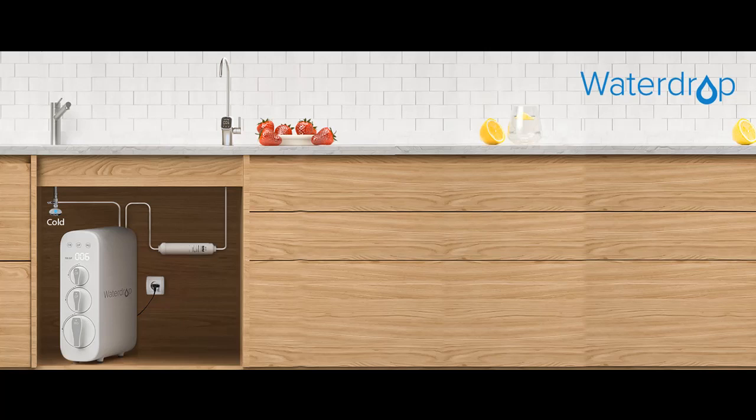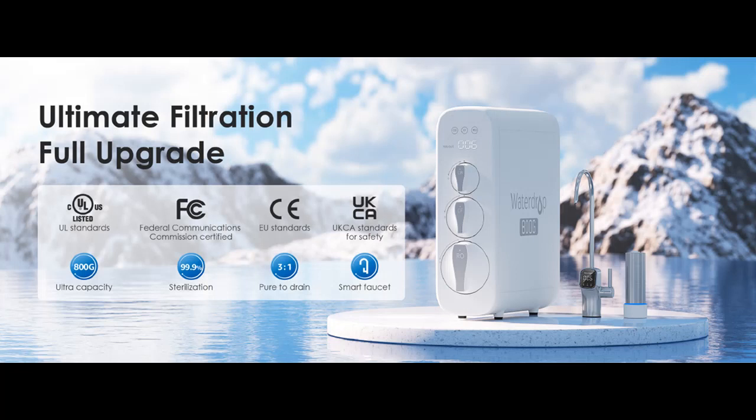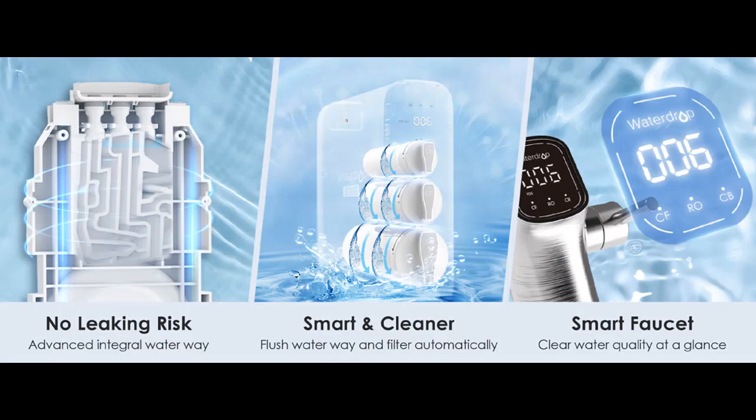Smart Faucet and LED Function: The tankless RO system G3P800 is equipped with a smart faucet, by which you can get the TDS level and water quality at a glance. Besides the powerful filtration function, the RO system G3P800 is equipped with a LED lamp with a lifespan as long as 50 years. The LED automatically turns on when water flows by, with a sterilization rate up to 99.9%.